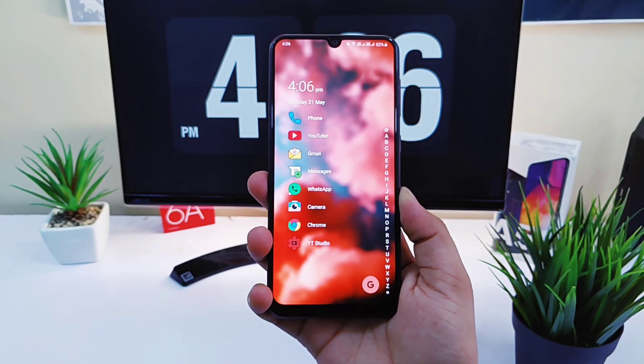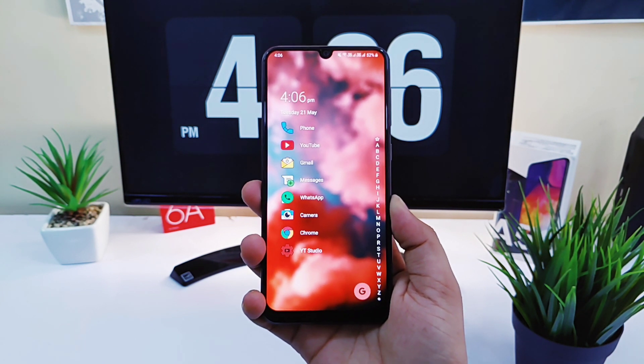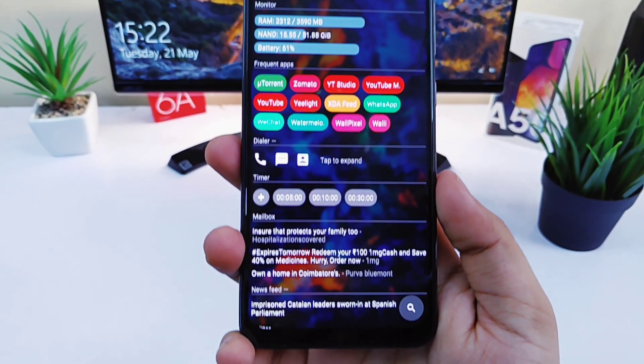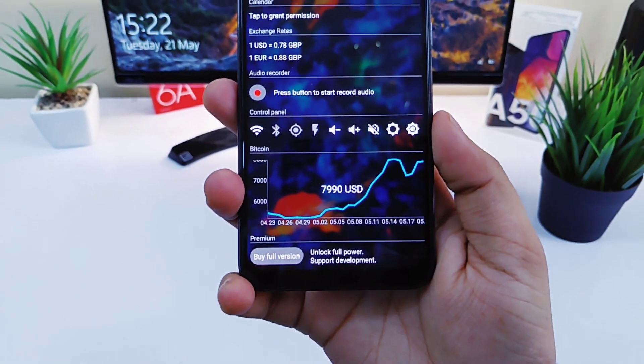So guys, that's pretty much it. These are some of the amazing Android launchers that you should definitely try on your Android device. If you guys liked the video then be sure to hit that like button, and also do subscribe to the channel if you haven't already. I am Mr. Android and I will catch you guys in the next one.